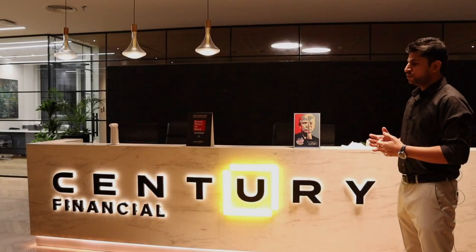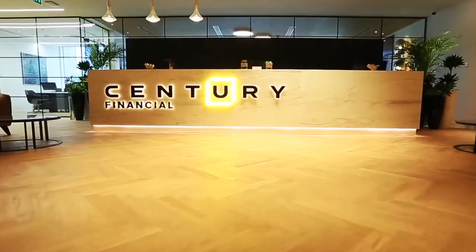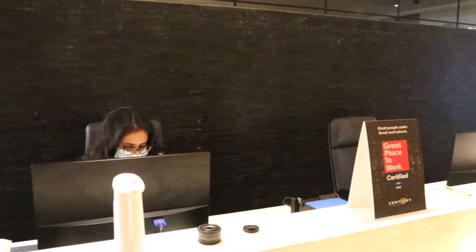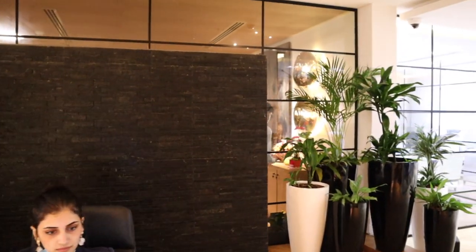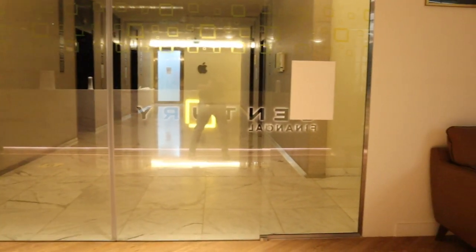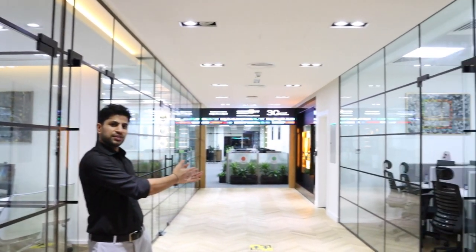So without further ado, let me take you across their office. This is the reception of the office, and the moment you walk in you get to see a water fountain. In Feng Shui, flowing water is known to bring wealth and prosperity, therefore it has been placed right behind the reception counter. There are also couches here as a waiting zone for clients and visitors.